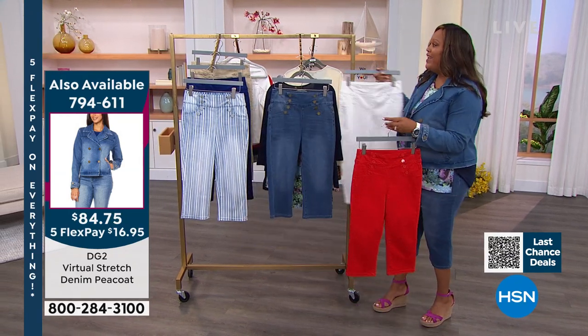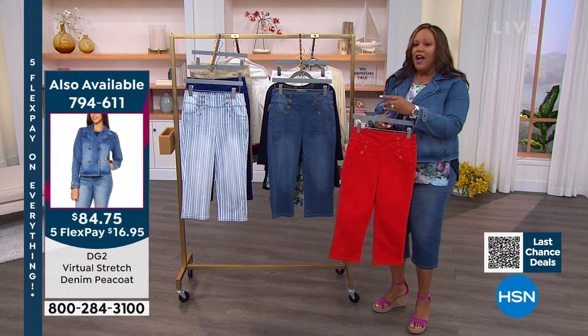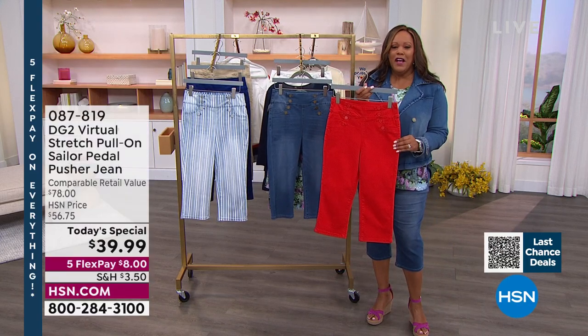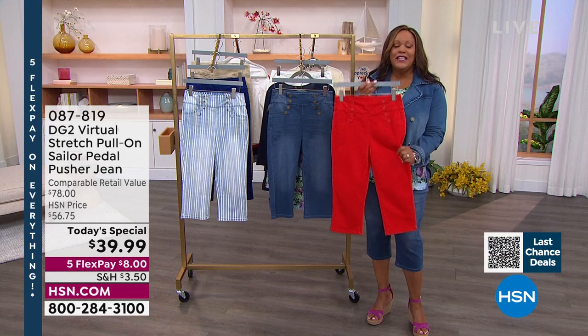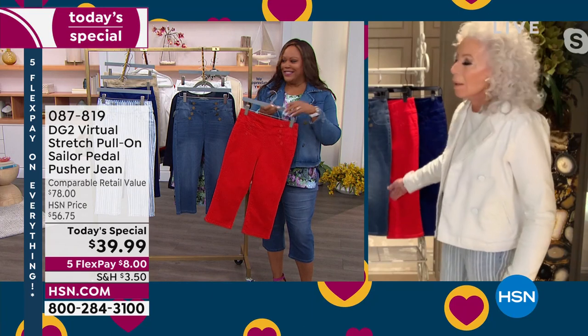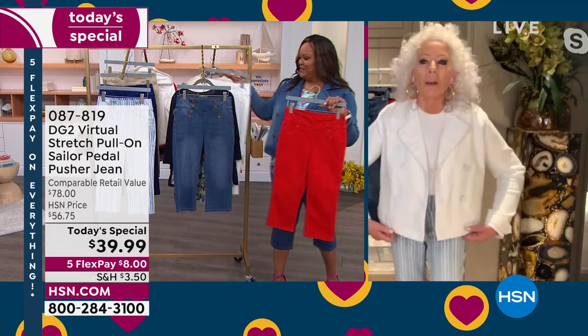Ladies, I want you to elevate your pedal pusher. This is what you wear to the barbecue. Memorial Day is coming up. This red is hot and it's limited. This is Americana. I'm feeling totally Americana. I love the peacoat with it because you've got the lean leg, but relaxed, coming out of the bottom. Then you've got this little flyaway jacket.